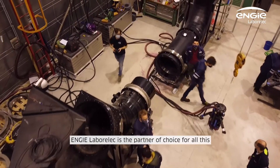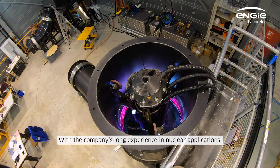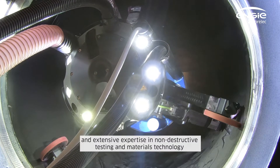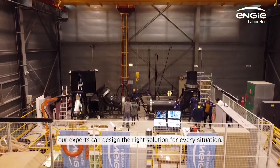NG Laborlec is the partner of choice for all this. With the company's long experience in nuclear applications and extensive expertise in non-destructive testing and materials technology, our experts can design the right solution for every situation.